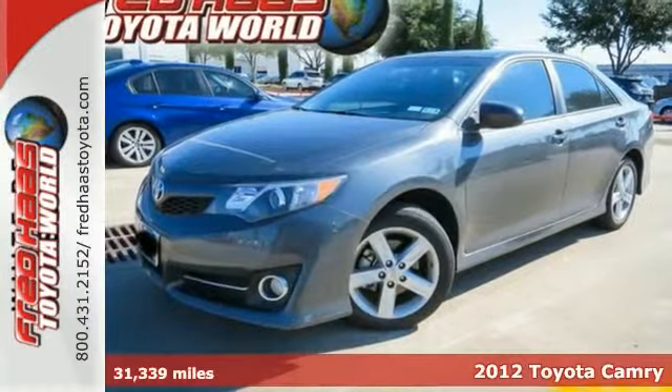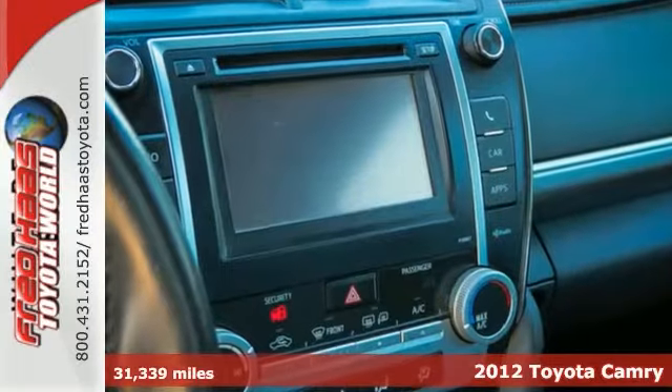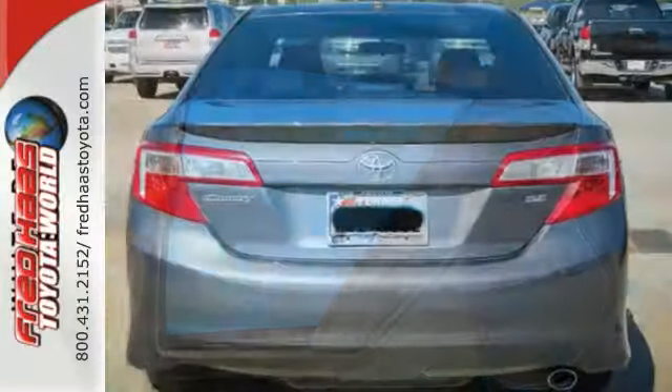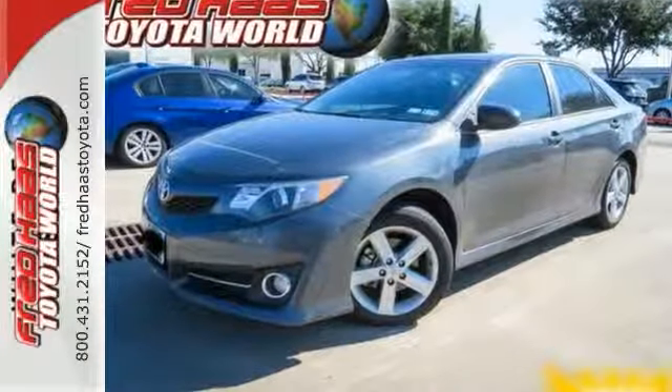Here's a very nice dealer-maintained 2012 Toyota Camry with a warranty. It offers Bluetooth wireless, sunroof and alloy wheels. With fog lights and a multifunction steering wheel, it won't be here for long. If you're looking for a nice Camry, make sure you come check this one out before you buy it.